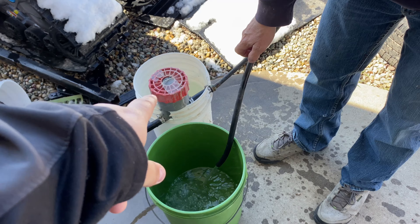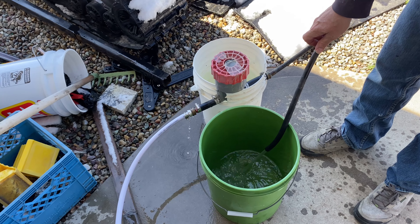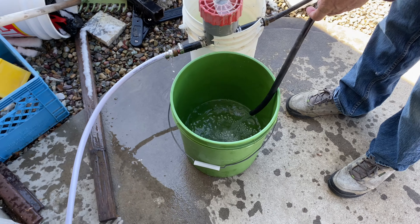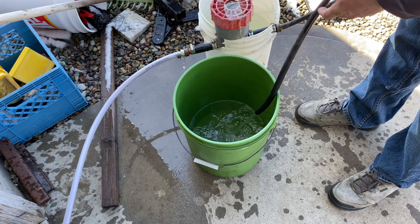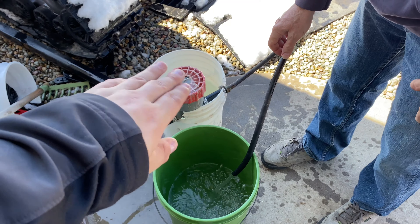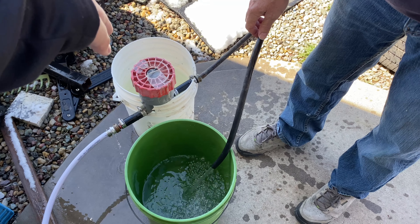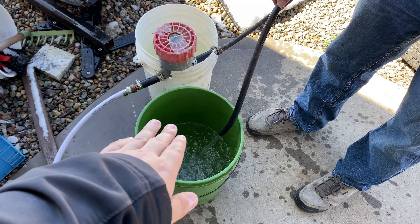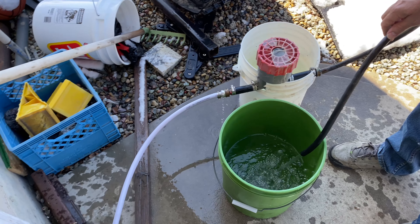You can see this must be a filter right here. It takes all the chlorine out of this bucket so the water is fresh and safe for the fish we're going to put in.